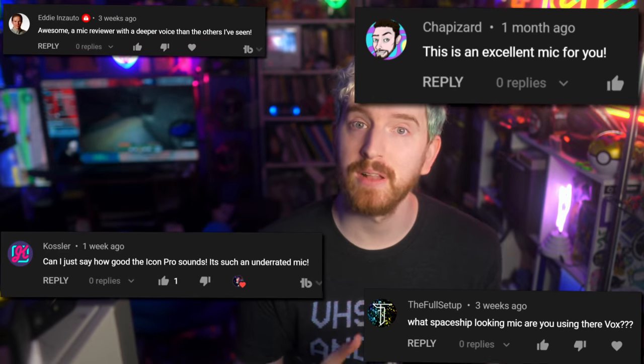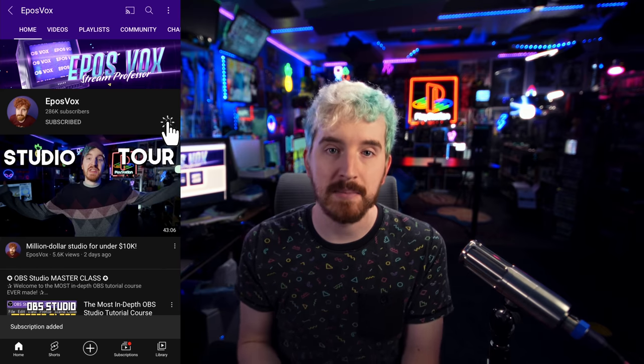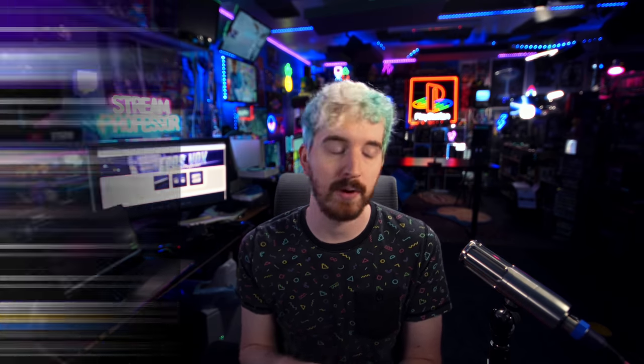Sometimes viewers fall in love with it before you can even talk about it. I'm EposFox, The Stream Professor, and I've reviewed countless microphones, capture cards, webcams, etc. here on the channel over the years to help you get the best possible gear for your stream and not waste any money. So hit the subscribe and notification buttons so you can stay informed.